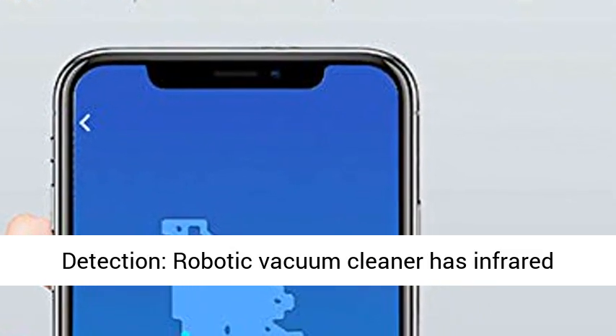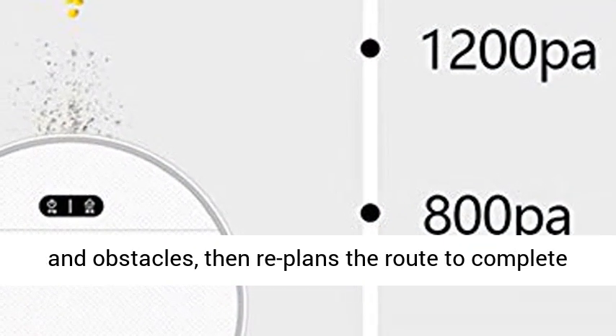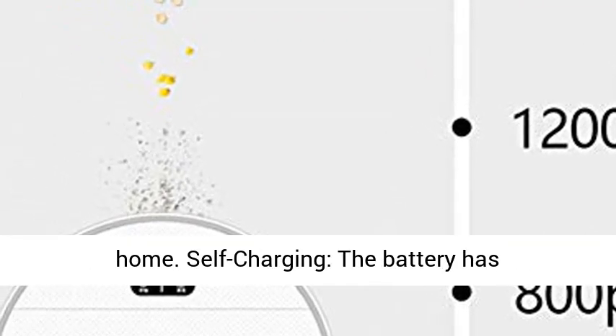Anti-falling and obstacle detection: the robotic vacuum cleaner has infrared capture technology that automatically detects stairs and obstacles, then replans the route to complete the task, continuing to efficiently clean your home.